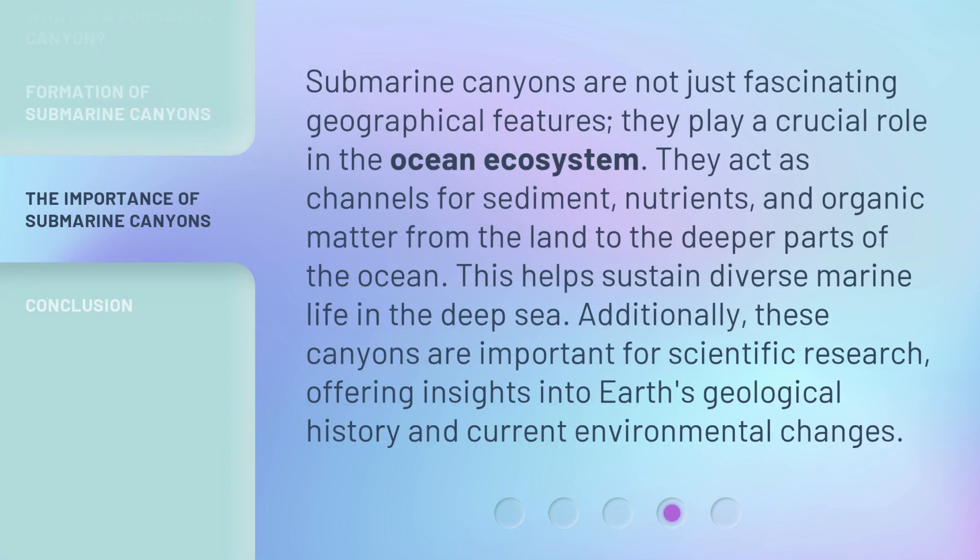Submarine canyons are not just fascinating geographical features — they play a crucial role in the ocean ecosystem. They act as channels for sediment, nutrients, and organic matter from the land to the deeper parts of the ocean. This helps sustain diverse marine life in the deep sea. Additionally, these canyons are important for scientific research, offering insights into Earth's geological history and current environmental changes.